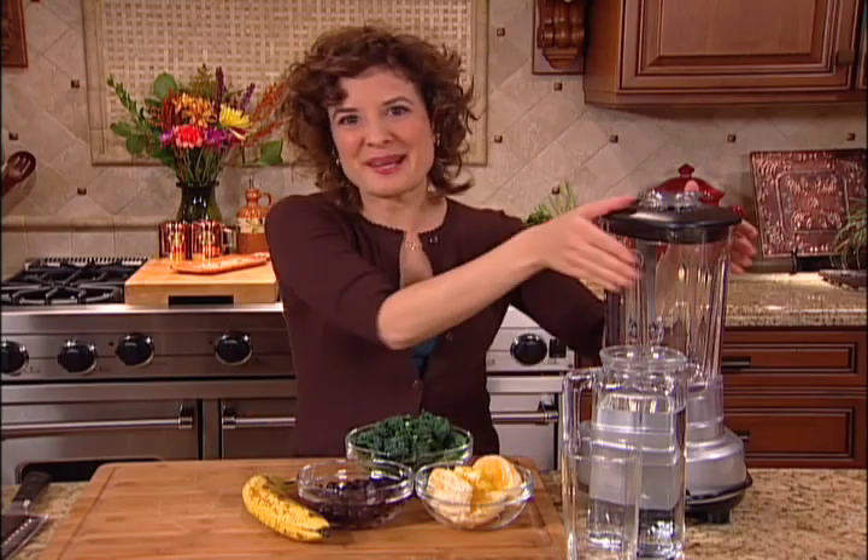Smoothies are a delicious way to combine different fruits. My favorite smoothie is orange and berry — it's very easy to make and it tastes delicious.